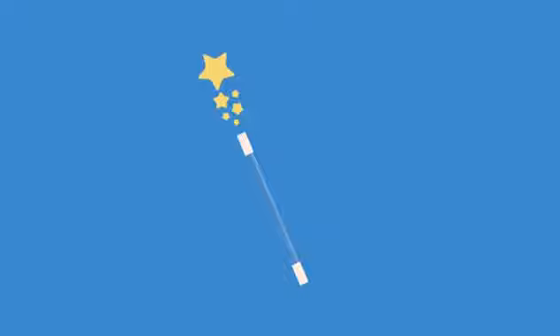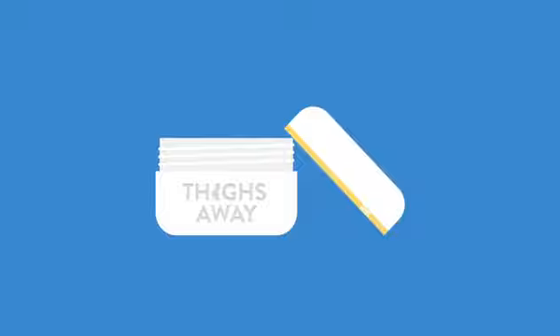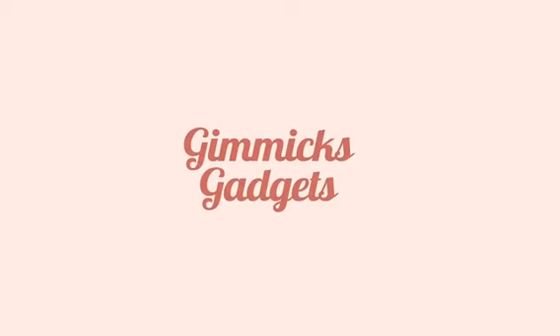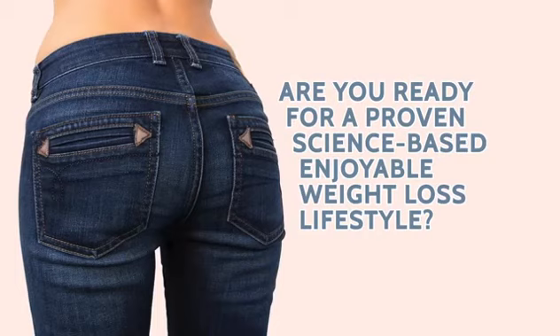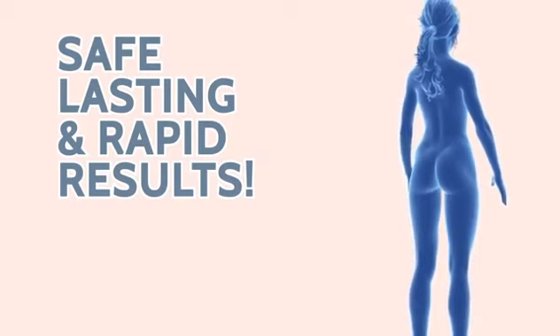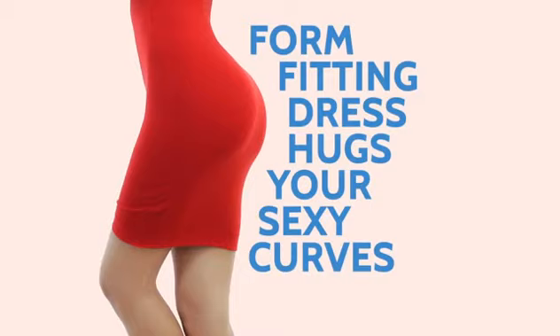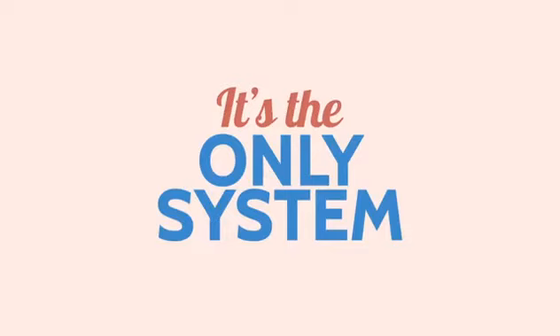Listen, before we go any further, I feel I have to be 100% honest with you. If you're looking for some sort of magic wand to wipe away your trouble spots overnight, or you want to just rub some cream on your thighs and wake up the next morning with the legs of a supermodel, then the beta switch is not for you. The beta switch is only for women who are done with silly weight loss gimmicks, gadgets, pills and potions. So if you're ready for a proven, science-based, enjoyable weight loss lifestyle that guarantees safe, lasting and rapid results — and if you want to finally fit into your skinny jeans, feel proud to show off your bum and legs in a bikini, and enjoy how a form-fitting dress hugs your sexy curves — then the beta switch isn't just a system for you. It's the only system for you.